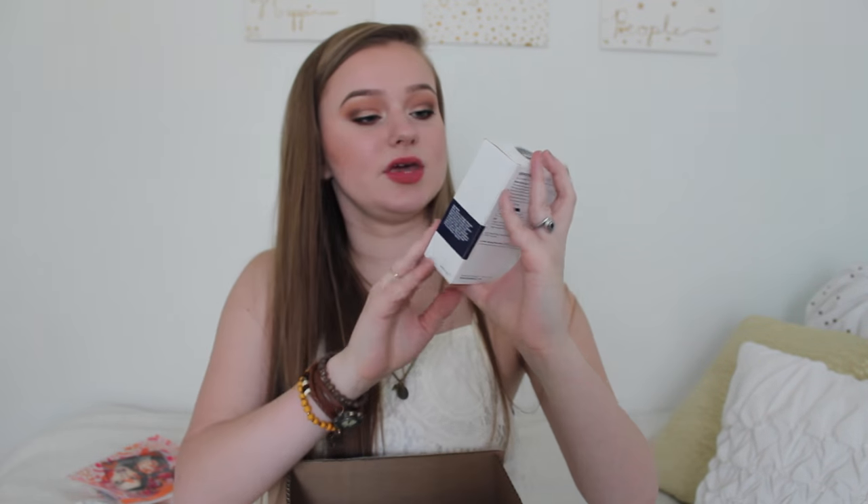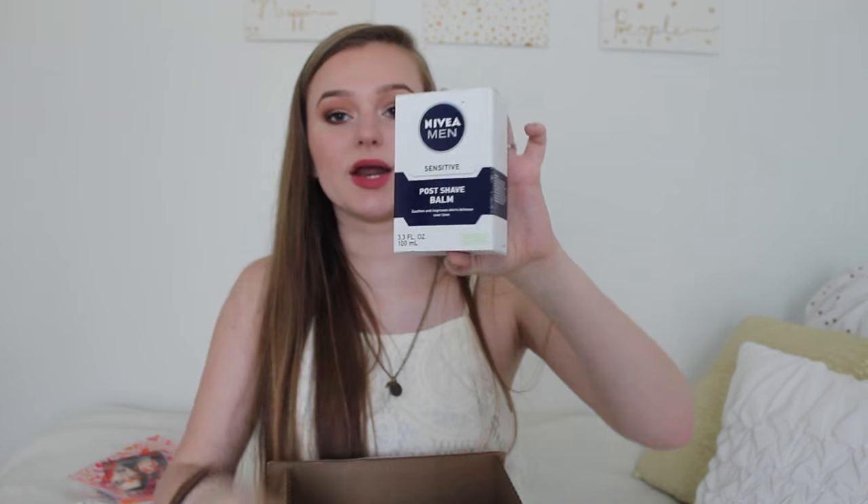First thing I see here is the Nivea Men Post Shave Balm — I got the sensitive one. Basically if you don't know about this, which I'm sure you do because everyone knows about it — especially if you follow NikkieTutorials — you use this as a primer. I don't know if this is going to work on me. I'm praying it doesn't break me out but I've heard so many good things. Lord knows I need a primer right now because I'm running out, so I decided to give it a shot.